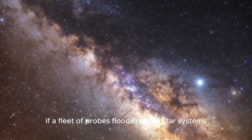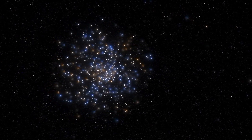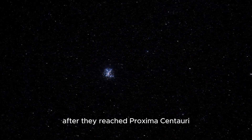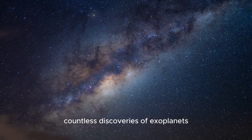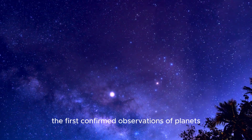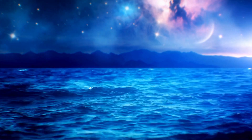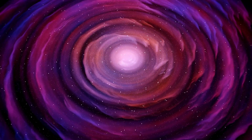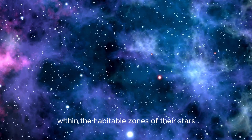If a fleet of probes floods nearby star systems, the chances of obtaining a momentary sight of any Earth-like planet are greatly increased. Think of the opportunities mankind would have with a whole star system to explore after they reached Proxima Centauri. How many more planets like our own are possible there? There have already been countless discoveries of exoplanets, which are planets outside of our solar system. The first confirmed observations of planets orbiting a certain class of neutron stars known as pulsars were made by astronomers in 1992. Three years later, the first planet revolving around a star similar to the Sun was found. Since then, numerous additional planets have been discovered, including several Earth-sized worlds within the habitable zones of their stars.